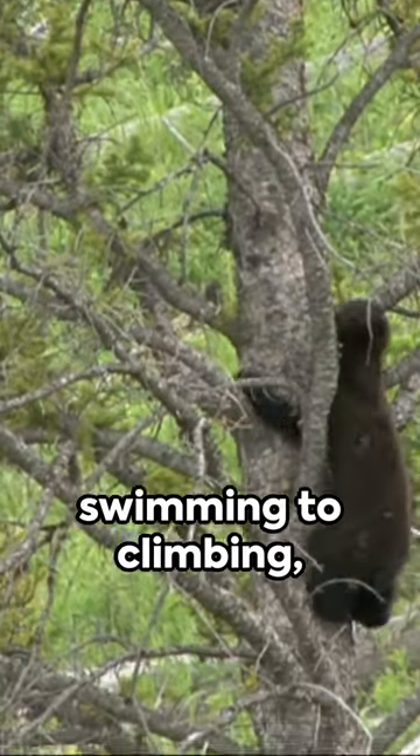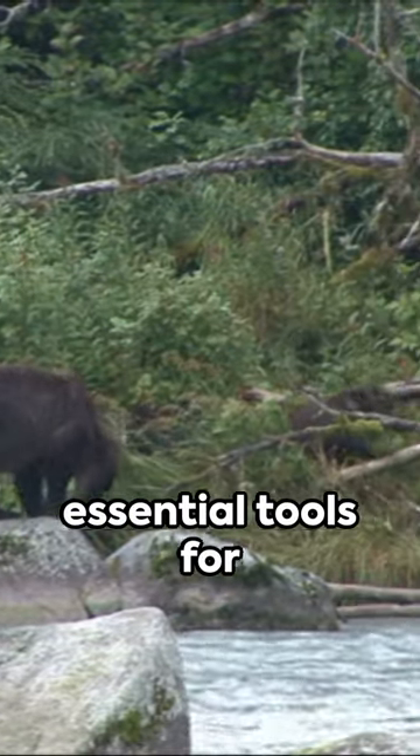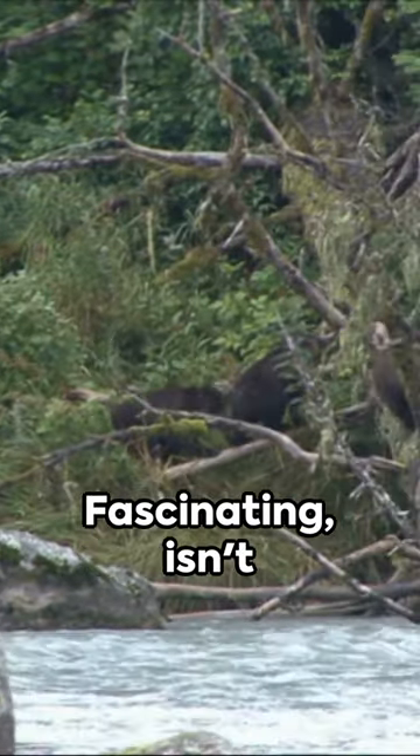So, from digging to swimming to climbing, a bear's big paws are essential tools for survival in the wild. Fascinating, isn't it?